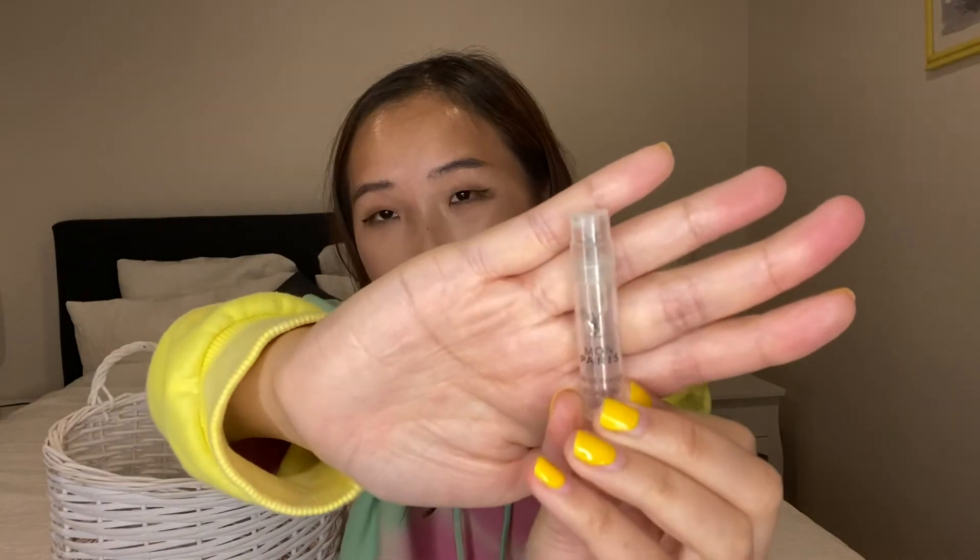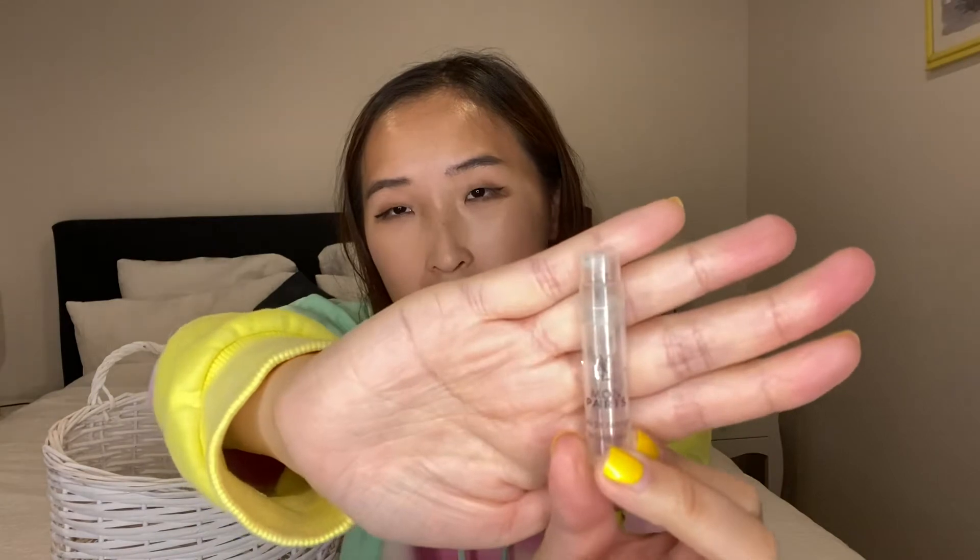Next is the YSL perfume 'Mon Paris.' It's a little bit strong so I don't spray too much. I finished one sample pack — I had a couple from a social media campaign. It's all right, but I think their other newer scents might be better. This one is a bit too strong with the floral Paris scent, but if you like strong flower scents, you might like it.